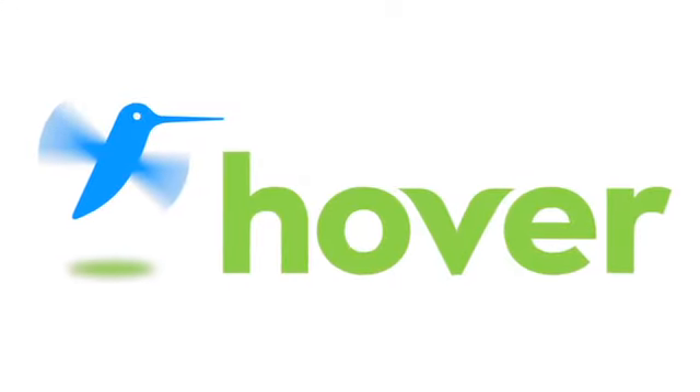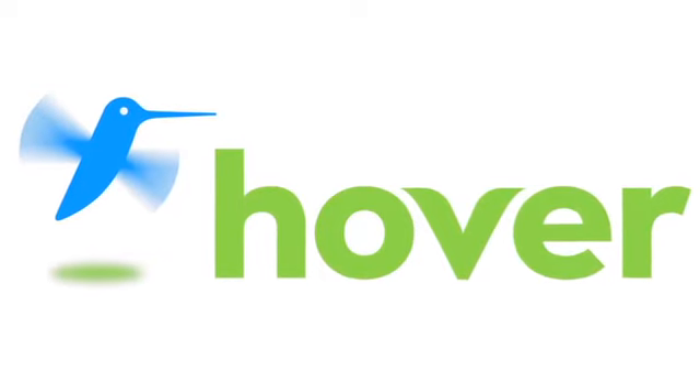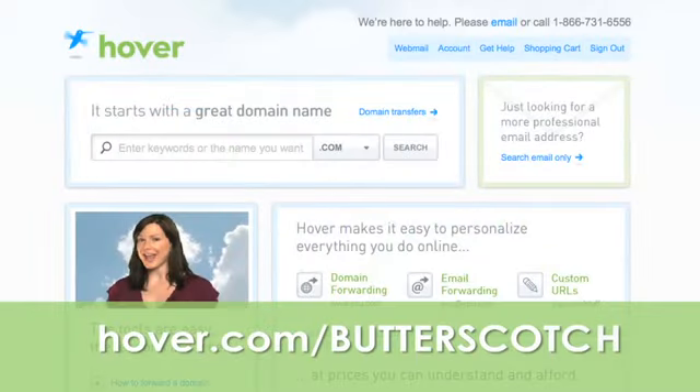This episode is brought to you by our friends at Hover, the easiest way to buy domain names and do more with them. Get 10% off today by visiting Hover.com/Butterscotch.